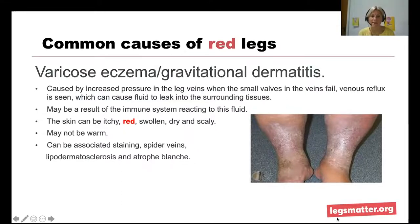Another common cause of redness is varicose eczema, or gravitational dermatitis — again caused by veins not working well. When increased pressure in the veins overwhelms the little valves and they fail, we see backflow or reflux into the tissues, thought to cause an immune reaction. The skin can be itchy, red, swollen, dry, and scaly. There may be associated hemosiderin staining and thread or spider veins. It's possible to have lipodermatosclerosis and varicose eczema together. Atrophy blanche — a scarred or changed area of skin where there has been a previously healed ulcer — can also explain redness in the legs.